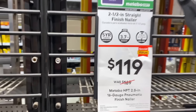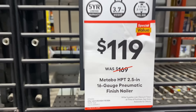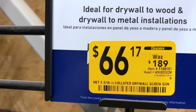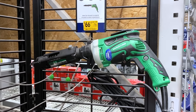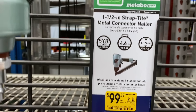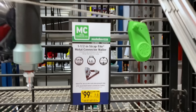They also had some deals going on for Metabo nailers. The 16-gauge finish nailer was $119, and the 15-gauge finish nailer was $129. I also found a clearance deal on the Metabo drywall screw gun — was $189, all the way down to $66.17 — pretty good deal if you can find that at your local Lowe's. And they also had clearance on the metal connector nailer: $249 down to $99.57.